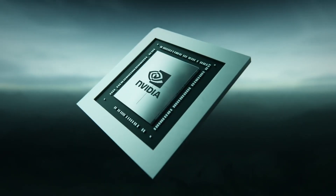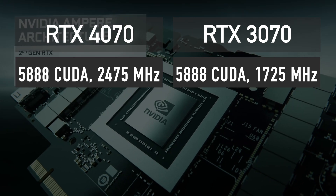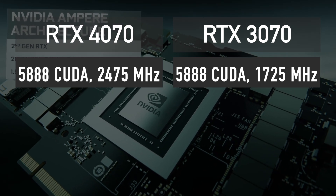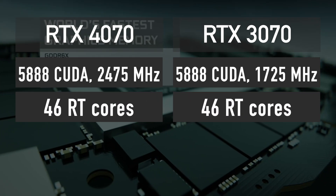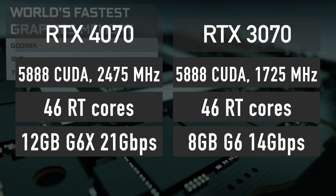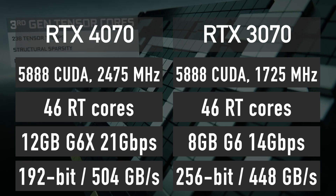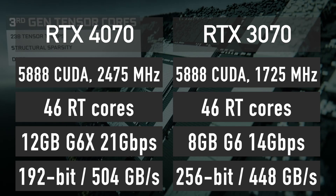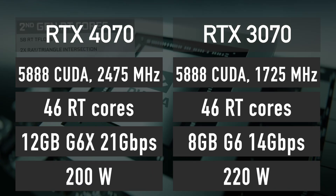Now back to our topic. Let's start with the specifications. RTX 4070 has 5,888 CUDA cores featuring a 2475 MHz core clock boost, 46 ray tracing cores and 12 GB of 21 GB per second GDDR6X memory across a 192-bit bus for a total of 504 GB per second bandwidth. TDP will be around 200 watts.